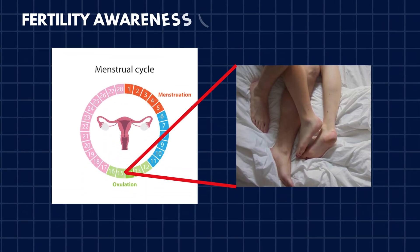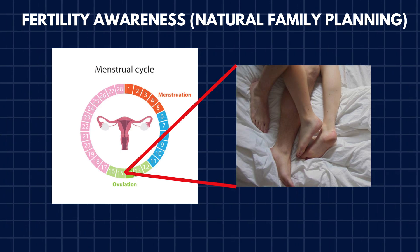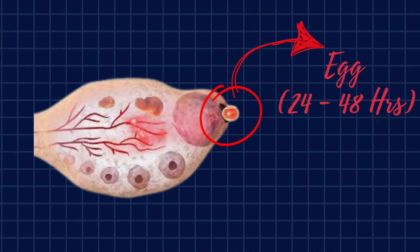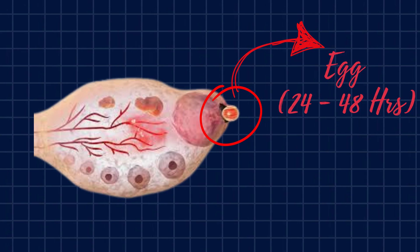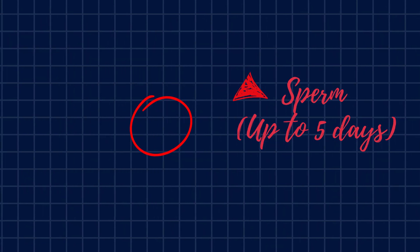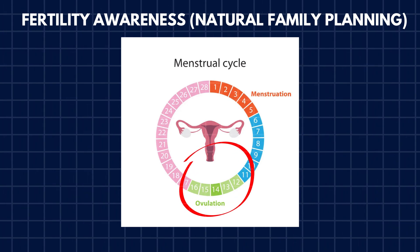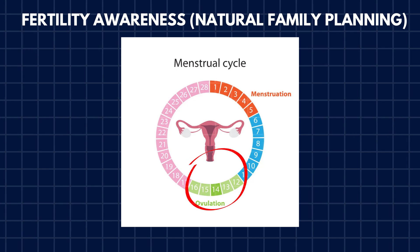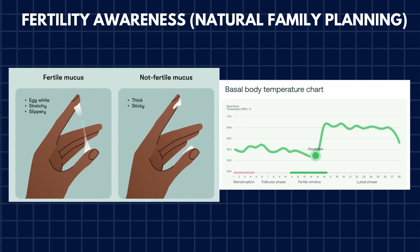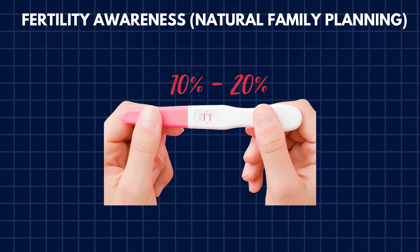One method of preventing fertilization is called fertility awareness, also known as natural family planning. This involves tracking the menstrual cycle and avoiding intercourse during the fertile window. The egg, once released, survives about 24 to 48 hours, while sperm can live inside the female reproductive tract for up to five days. This means the fertile window is longer than most people expect — typically several days before ovulation and a couple of days after. Some people track fertility by monitoring signs like changes in cervical mucus or basal body temperature. With typical use, this method has a pregnancy rate of 10–20% per year.